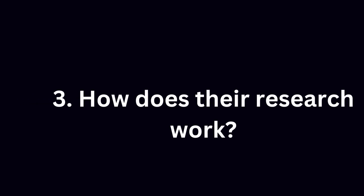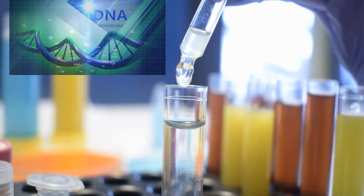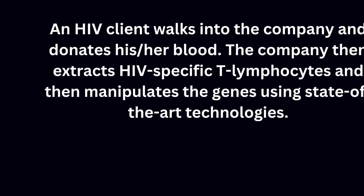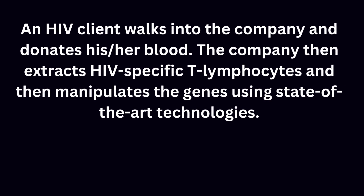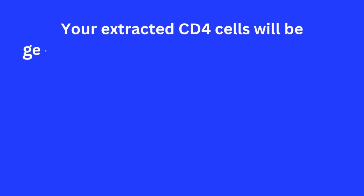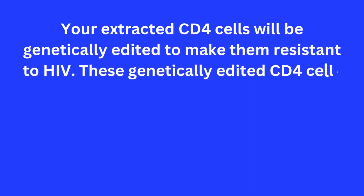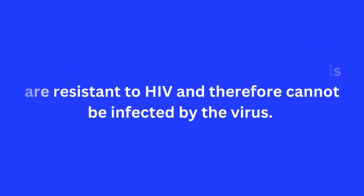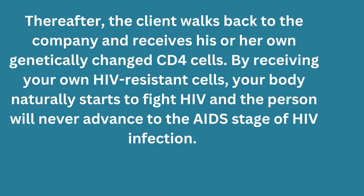Here is how the functional cure is being designed: an HIV client walks into the company and donates their blood. The company extracts HIV-specific T lymphocytes and manipulates the genes using state-of-the-art technologies. The extracted CD4 cells are genetically edited to make them resistant to HIV, so they cannot be infected by the virus. The client then returns and receives their own genetically changed CD4 cells.